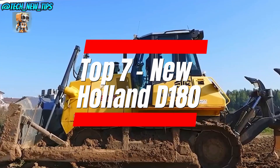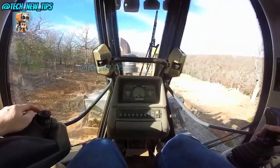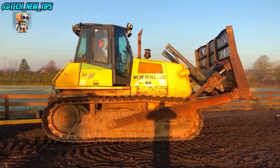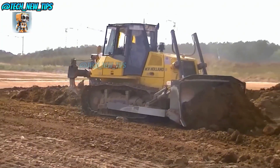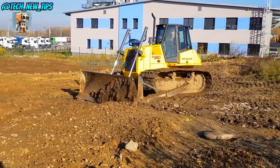Number 7: the New Holland D180. This isn't just another bulldozer — it's a smart bulldozer. With high-tech monitors and customizable controls, this dozer takes the term 'user-friendly' to a whole new level. Imagine sitting inside, surrounded by high-tech displays that make you feel like you're in a spaceship. The New Holland D180 doesn't just move dirt — it does it with style and a touch of luxury.